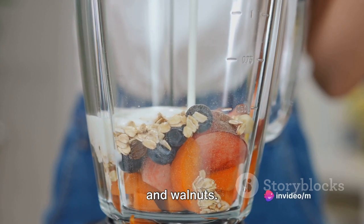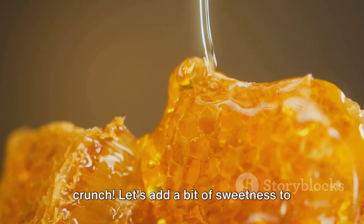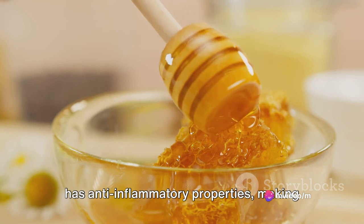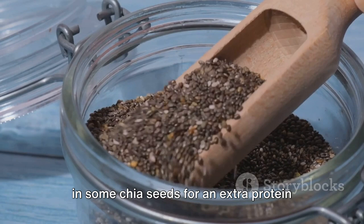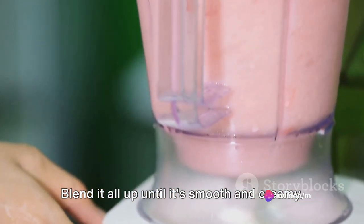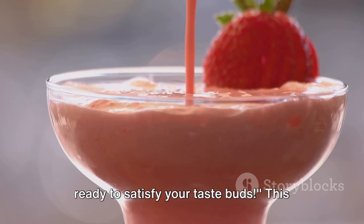Add in a handful of raw almonds and walnuts. They bring not only a crunchy texture but also a boost of heart-healthy fats and antioxidants. Let's add a bit of sweetness — a spoonful of honey, which also has anti-inflammatory properties, making it a sweet deal indeed. Finally, sprinkle in some chia seeds for an extra protein punch and a hint of fiber; these tiny seeds are filled with omega-3 fatty acids, great for your heart. Blend until smooth and creamy, and voila — your Nutty Delight is ready to satisfy your taste buds.